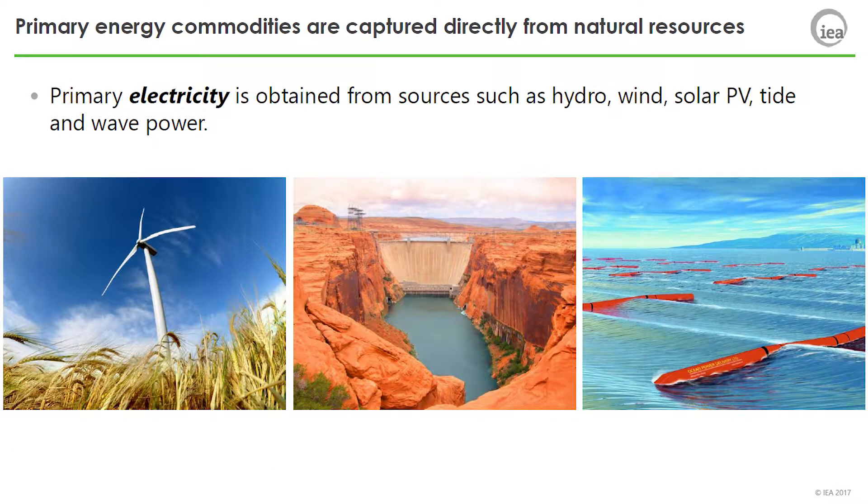Primary electricity is obtained from sources such as hydro, wind, solar PV, and tide and wave power, where the first practical measuring point of energy is electricity.